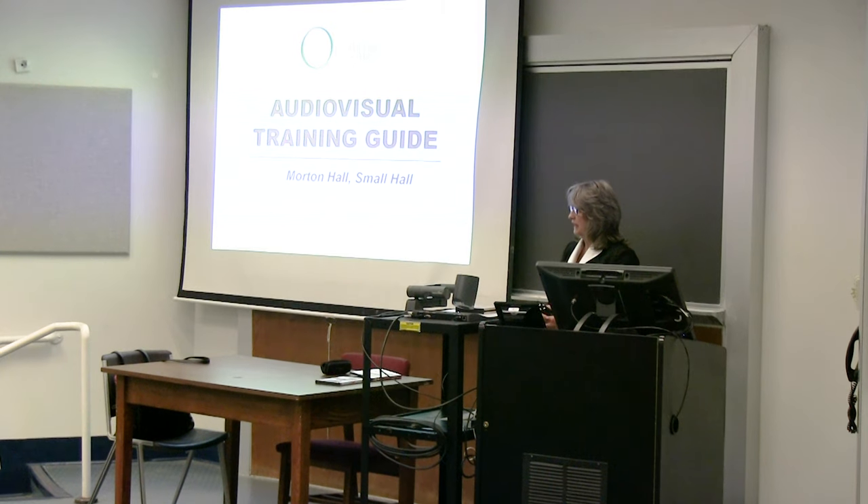Good afternoon and welcome to AV training. I'm Sherry Barra, the director at the Osher Lifelong Learning Institute. The staff member who greeted you out front is Carrie. She's fairly new to our staff — she started in March of this past year. She is the person who typically does the recruiting of the class assistants and hosts.